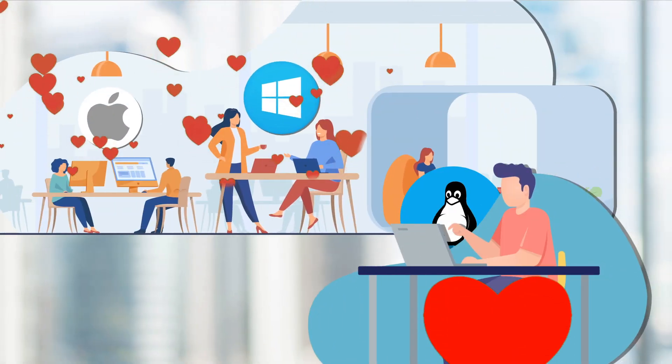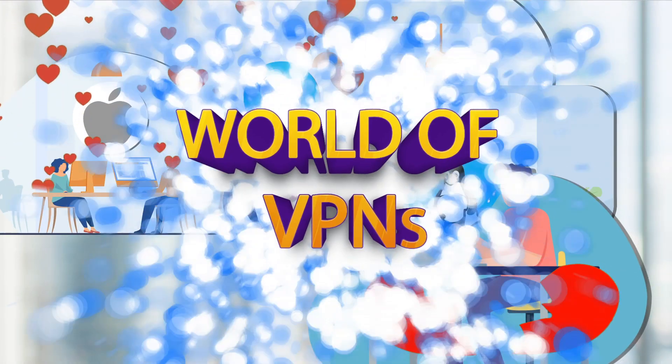I know you're wondering, why do Linux users get less love in the world of VPNs? Today I'm here to fix your broken hearts and show you that the perfect VPN match is out there, closer than you might think.